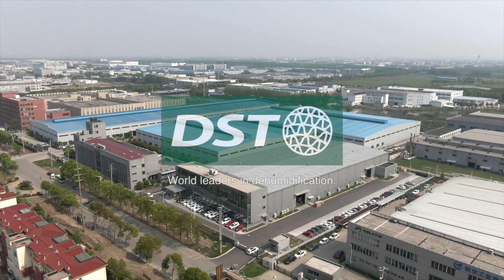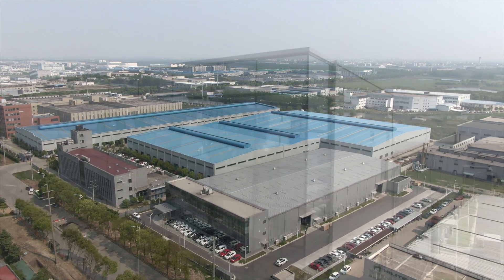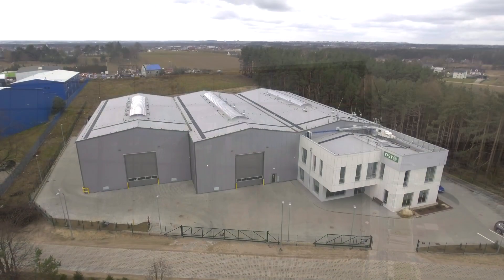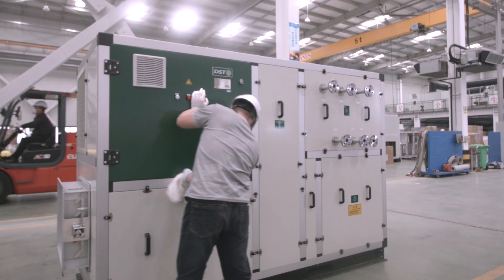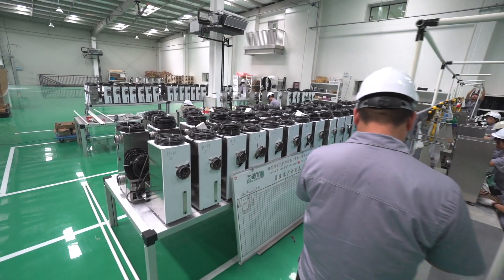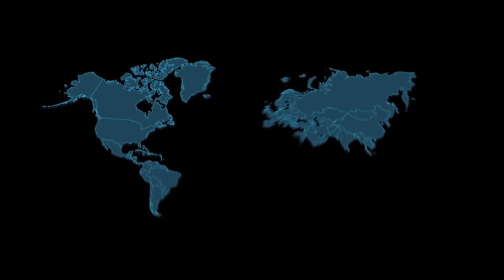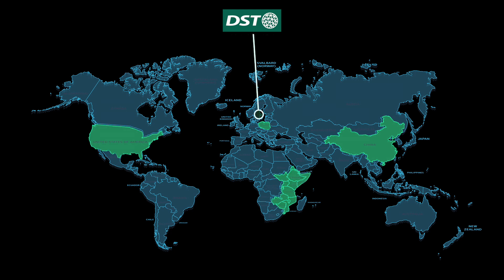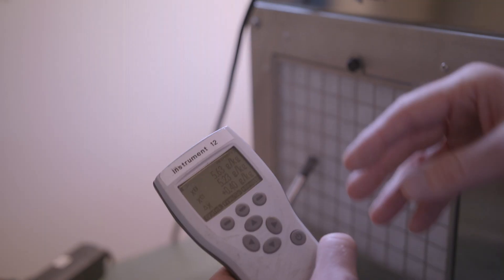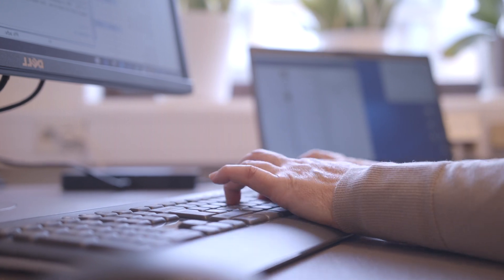DST is an international dehumidification company with more than 30 years of experience. DST has four subsidiary companies all across the world in Poland, China, USA, and East Africa. In our headquarters in Sweden, we constantly test and improve our dehumidifiers, working closely with our representatives across the globe.